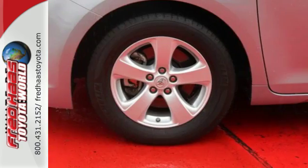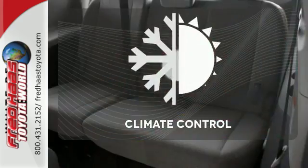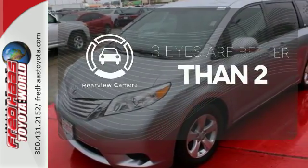Enjoy Bluetooth technology, the backup camera, touchscreen display and so much more. Set it and forget it with the climate control. The backup camera gives you a clear picture of what's behind you.